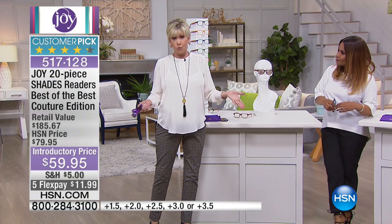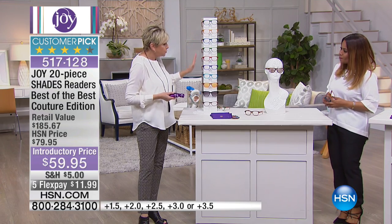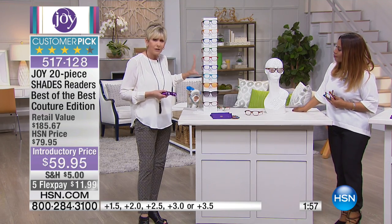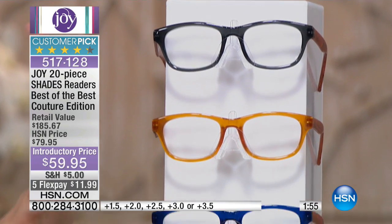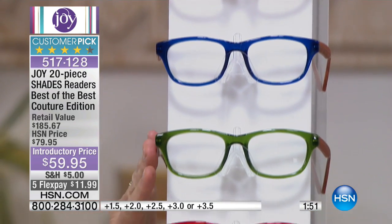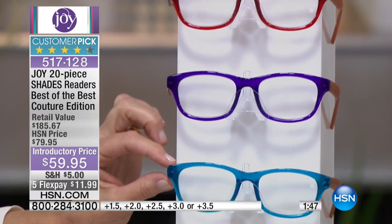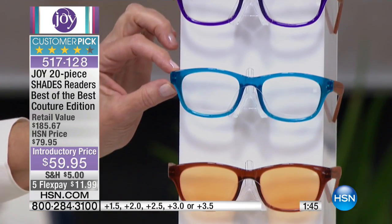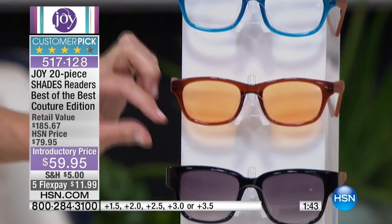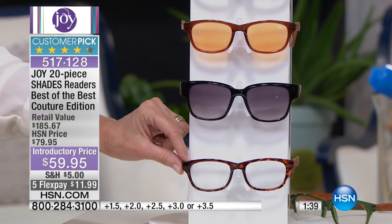That alone would be worth what we're offering today. But you're also getting all seven of these beautiful translucent, bright, gorgeous fashion colors — from the onyx to the amber, to the blue, to the green olive, to the red burgundy, to the purple, to the new aquamarine blue, which is so fantastic. There are your computer glasses, there are your sunglasses, and these are your transitional glasses that are going to turn dark when you go outside.